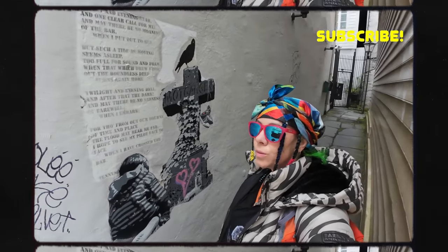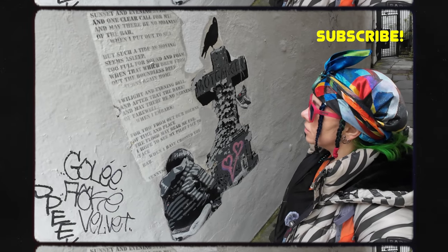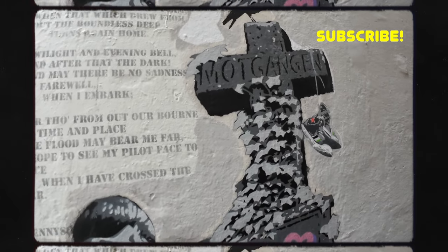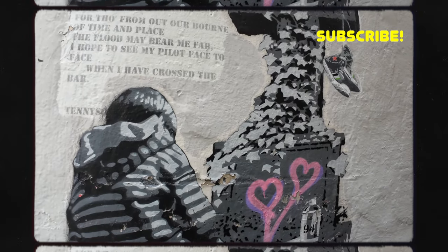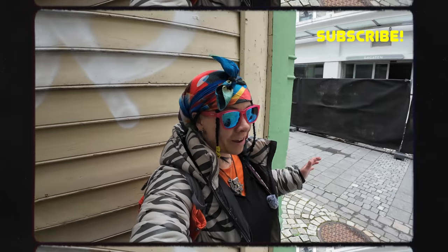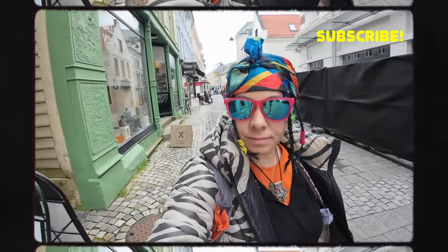Leave it to me to find a Tennyson poem in some alleyway. Twilight and evening bell and after that the dark, and may there be no sadness or farewell when I embark. For though from out our bourne of time and place the flood may bear me far, I hope to see my pilot face to face when I have crossed the bar. I really like these hidden graffitis. I really want to find out the name of King Magnus — that was one of the origins.